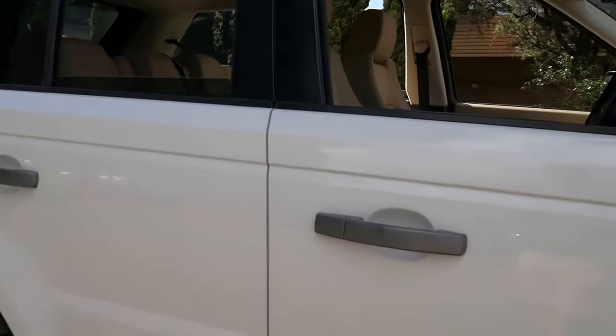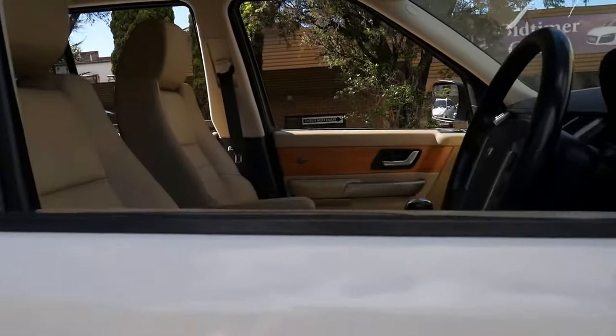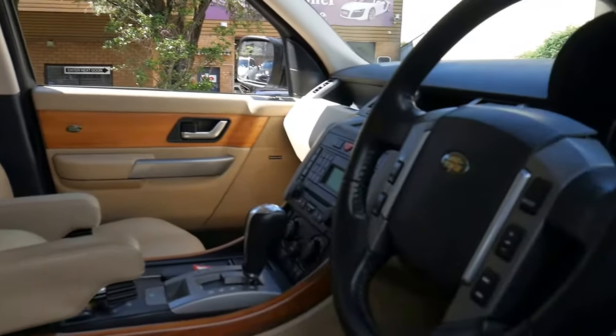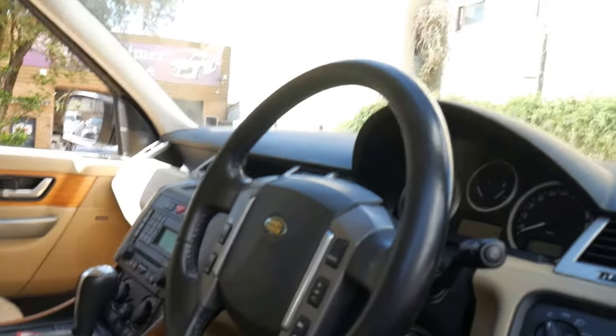I mean, have a look at it. Beautiful arctic white with this light cream leather interior, and the seats and the dash and the interior are just in the most gorgeous condition.